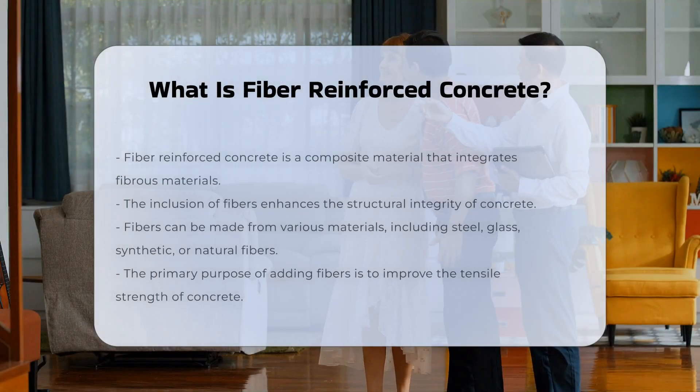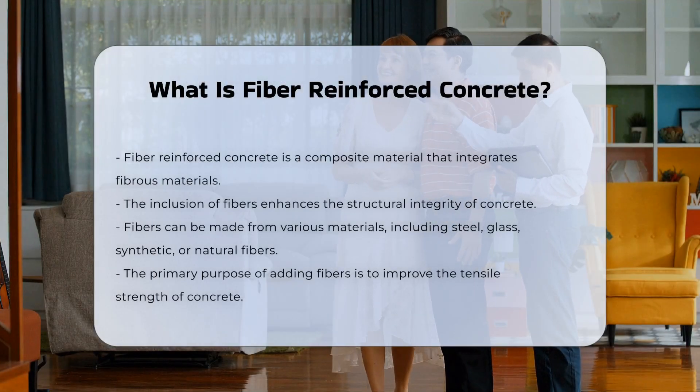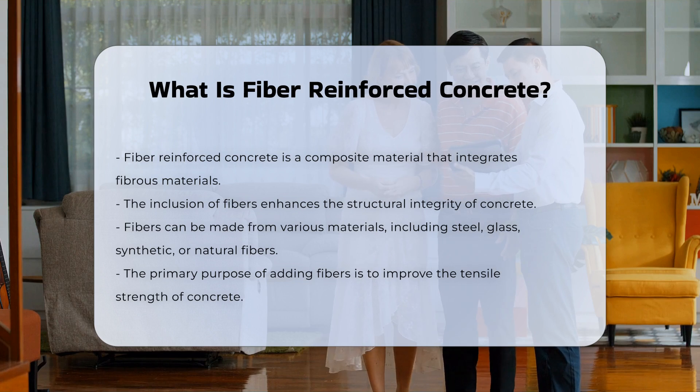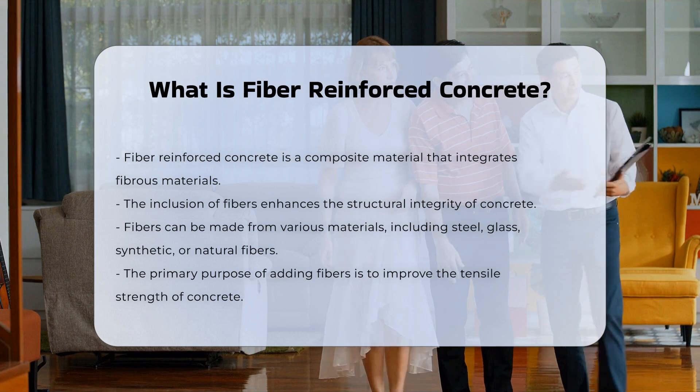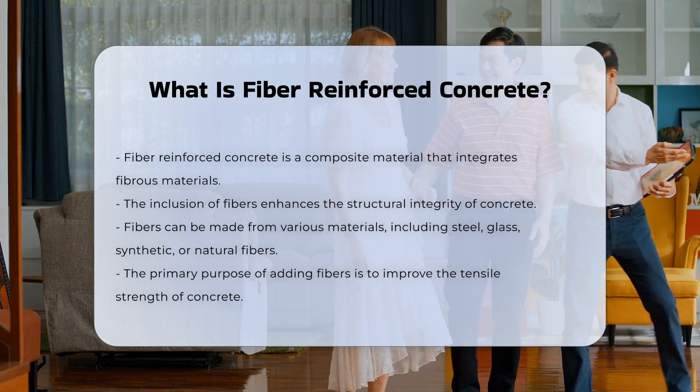Fiber-reinforced concrete is a composite material that incorporates fibrous materials. These fibers enhance the structural integrity of concrete. The fibers can be made from various materials, including steel, glass, synthetic,